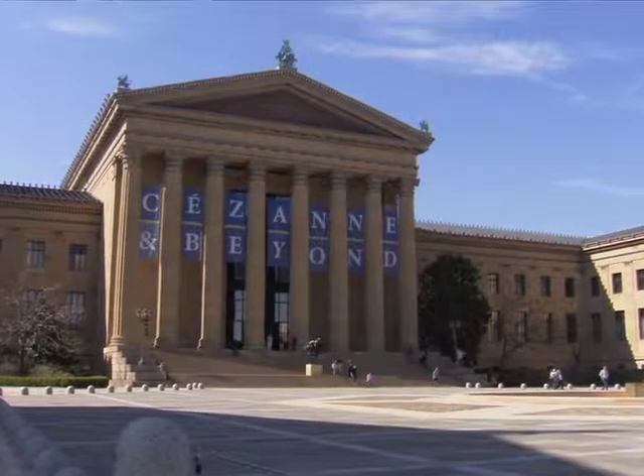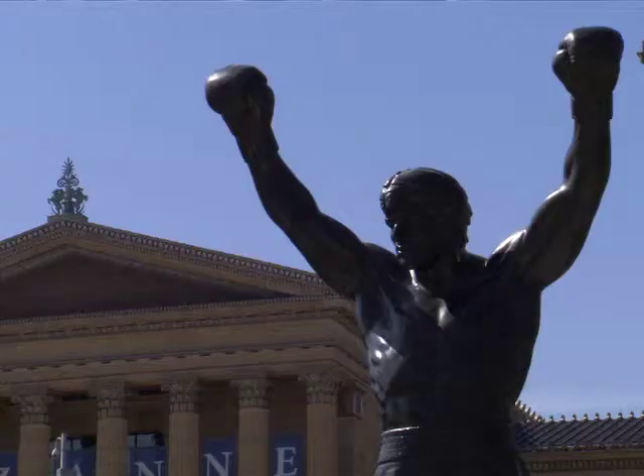The other more recognized museum is the Philadelphia Museum of Art. People know it from the movie Rocky, but some of the other things in Philadelphia that you may not be aware of are smaller galleries and smaller art galleries.